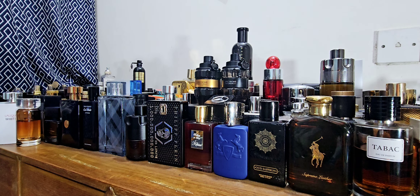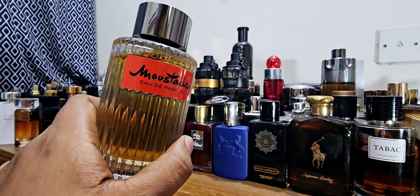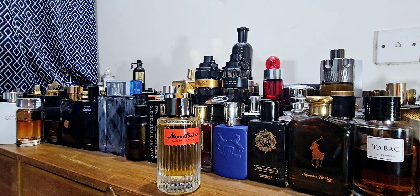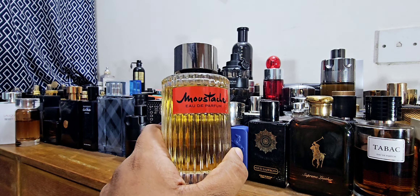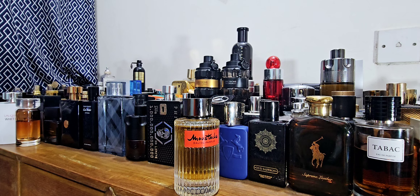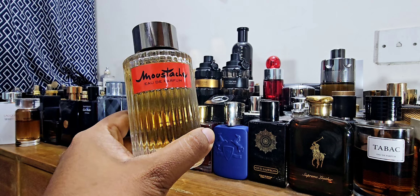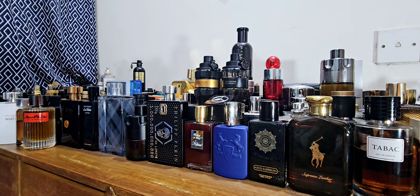Next one is Roja Mustache EDP — and I have to emphasize EDP, because there are two versions: the EDT and the EDP. The EDT is a classic and has nothing to do with this perfume. This EDP is similar to one of YSL's best fragrances, called Tuxedo. Roja Mustache EDP is one of the clones I like. There are a few others — I think Lattafa or Afnan have some. This one is actually discontinued, making it even better value. 125ml, excellent longevity, boozy vanilla, sweet — an amazing amber fragrance and a great substitute for YSL Tuxedo.